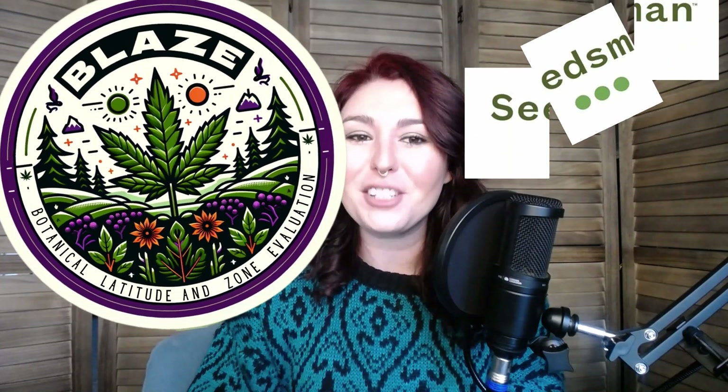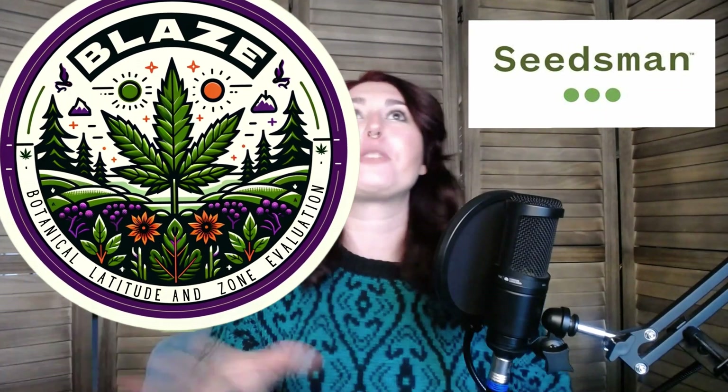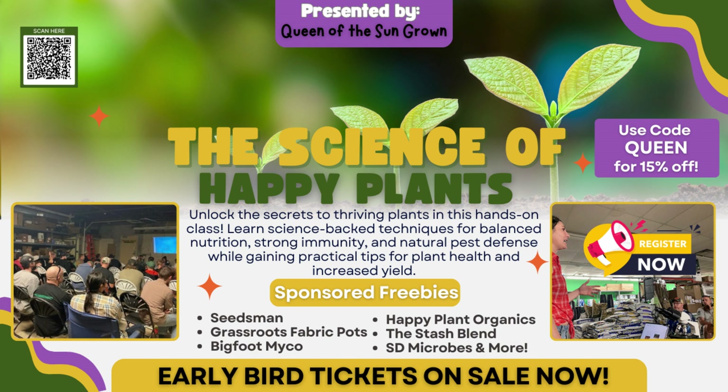And raffle tickets for premium prizes like Grassroots fabric beds, seeds from Seedsman for my upcoming Citizen Science project Blaze 2025, and so much more — the Stash Blend from Mr. Grow It, Bigfoot Mycorrhizae, SD Microbes Vermicompost. We have so many sponsors that there's enough free product to pay for the class tickets.